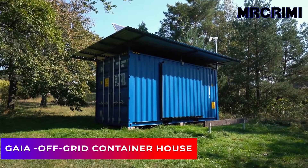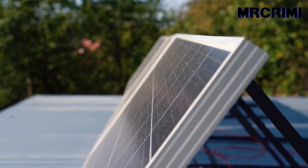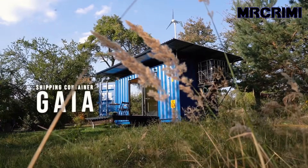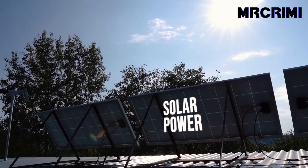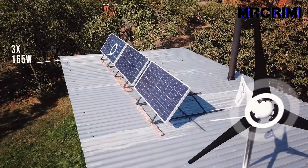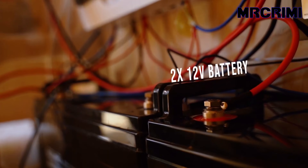Gaia Off-Grid Container House. This shipping container house is an experimental, self-sufficient housing project. With Gaia, there is no need to worry about external sources of energy or water, since this house is supplied with solar and wind power, ensuring your batteries can be charged at all times of the day and in all seasons.